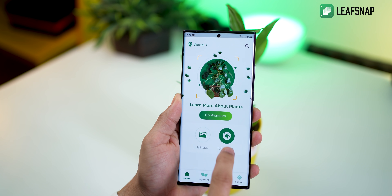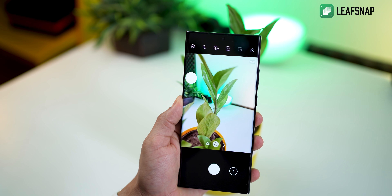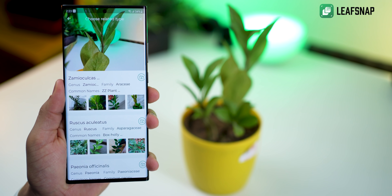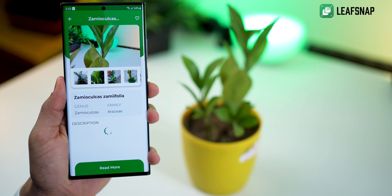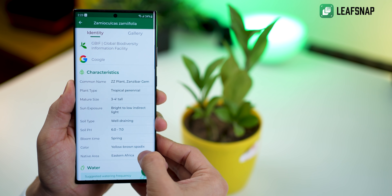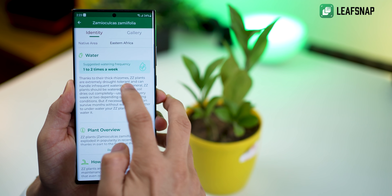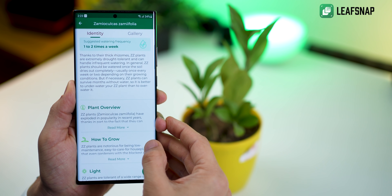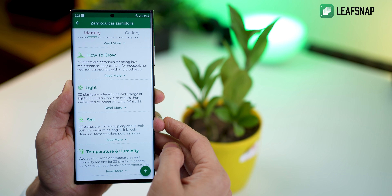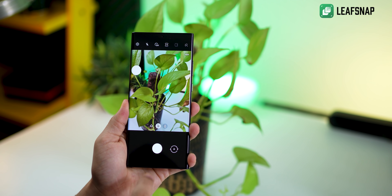I've had a couple of indoor plants and a lot of them have actually died under my watch because I never knew how much sunlight to give or how much water each plant needed. That's where Leaf Snap comes in. You just take a picture, select that it's a leaf, and it identifies and detects the plant, giving you a read-up on watering frequency, sunlight exposure, and pretty much any information you need.